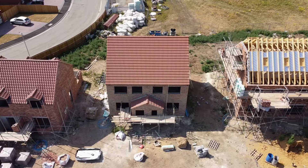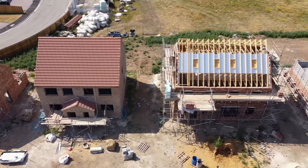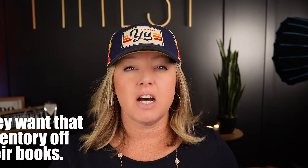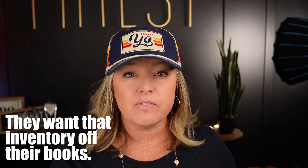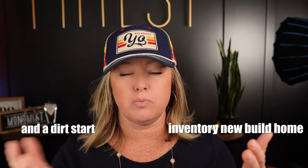When you think about new build construction, typically we all know that you're going to get a lower price with a quick move-in home that's already been built, especially when you're looking at the end of a builder's fiscal year. They often want to get that inventory off of their books. So let's talk about the difference between an inventory new build home and a traditional dirt start new build home.